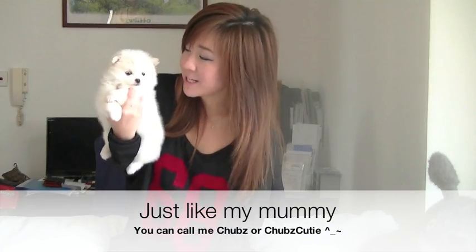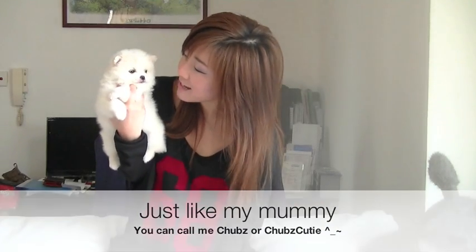It's been a while since I made a video and it's just because I've been so busy. Her name is called Chubby. You can call her Chubz or Chubz Cutie. She's like my sidekick, like Bubz and Chubz.